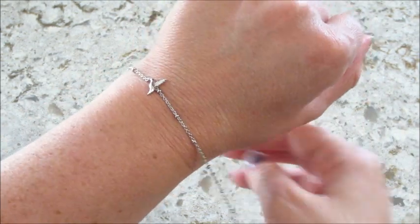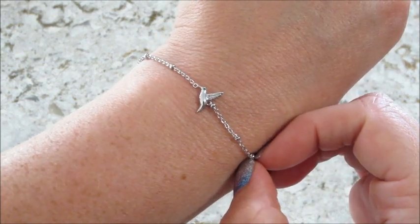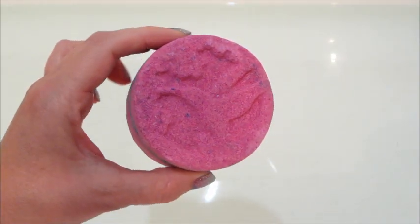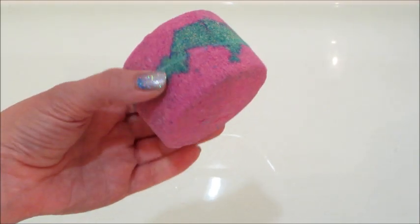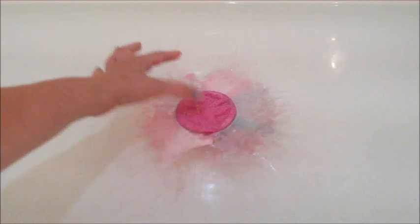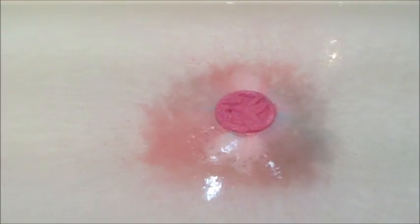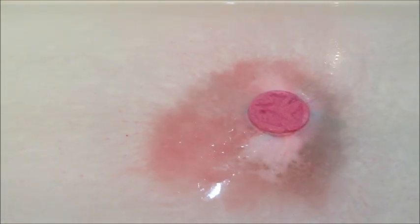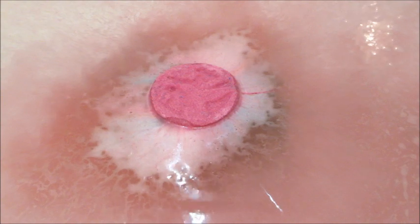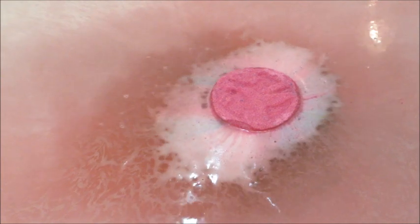I'll show the bracelet again at the end with the next piece of jewelry. Here's the bath bomb — I thought it looked a little old, by which I mean the colors looked faded and not very vibrant. The way it was acting in the tub confirmed it — it was not very active. Of course it dissolved, but there wasn't much foam or fizziness to it. It just very, very slowly dissolved and the water looked a little off at the beginning.